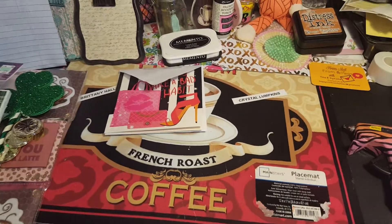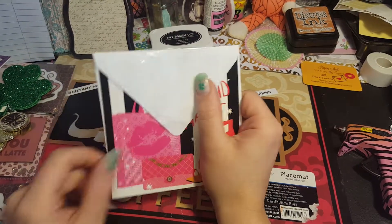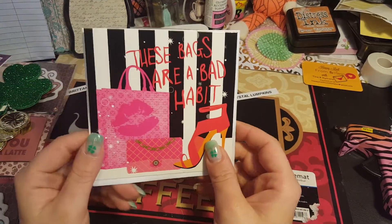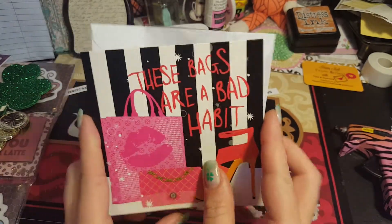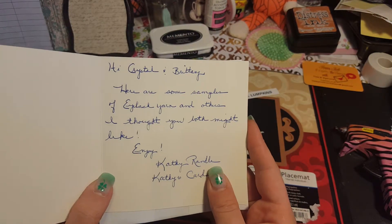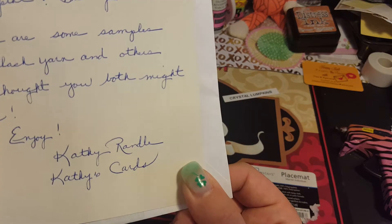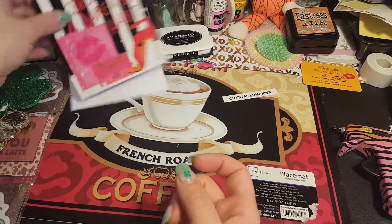Hi guys, I'm here with some happy mail from Kathy's Cards — this is the second time I've taped this, sorry, somebody interrupted. I love this card, it says 'these bags are a bad habit' — that is the truth! Hi Crystal and Brittany, here are some samples of eyelash yarn and others I thought you both might like. Enjoy! — Kathy Randall, Kathy's Cards. If you guys are not subscribed, go check her out, I'm going to link her down below because she is super sweet.